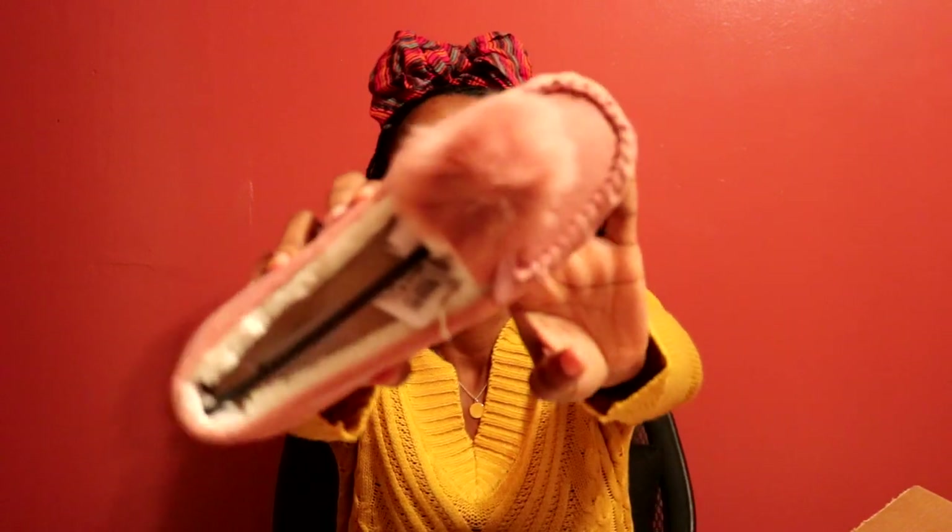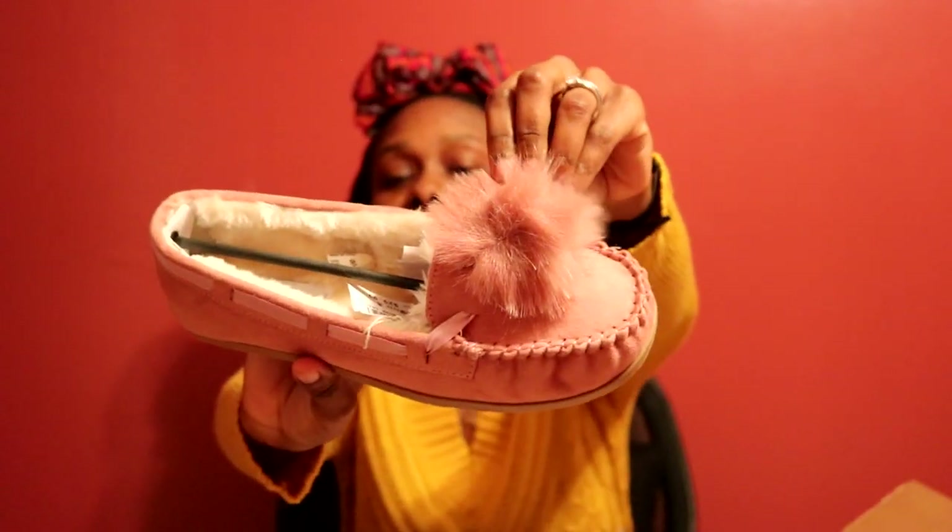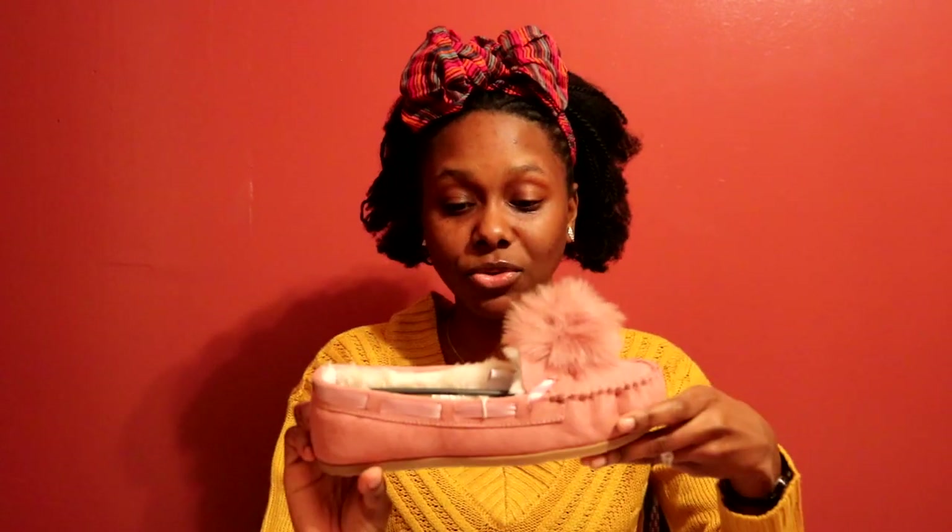The next pair I got was this blush pink one with a pom-pom on top. I saw a YouTuber — her channel used to be 'Journey to Waist Length,' now renamed to Shanique something — wearing these shoes in an outfit-of-the-day video, and I had to get them. When I saw them available on Payless, I picked these up.